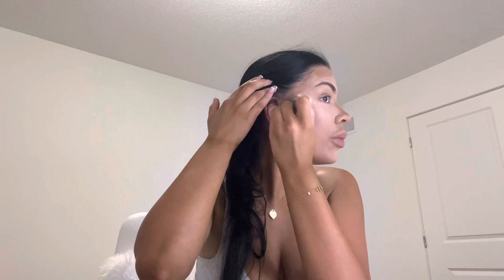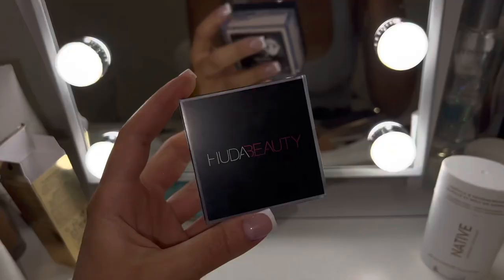I actually returned the Makeup by Mario one because I like the Merit Bronze Balm more. People have been asking me what this is — it's amazing, I highly recommend it if you guys want to use a cream contour. It blends so well, and the Merit brush is amazing as well, so I definitely recommend the two.